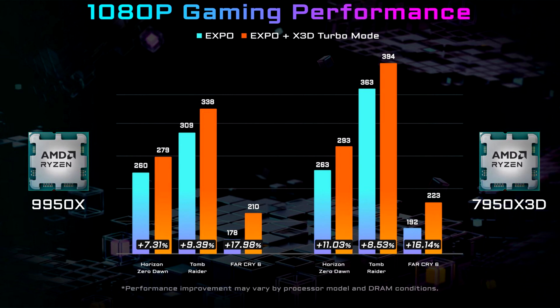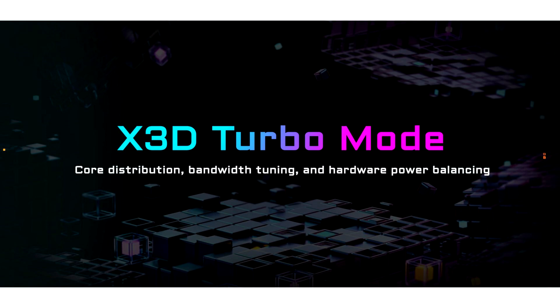However, any uplift is a good uplift, and in other benchmarks we can see that other CPUs did better than the 9800X3D. Take these numbers with a grain of salt until we get official benchmarks from independent reviewers. The benchmarks show that the Ryzen 9950X was able to achieve up to a solid 18% boost, while the Ryzen 7950X3D maxed out at 16%. The comparison was done between Expo and Expo Plus X3D Turbo mode across the same 3 games. AMD Ryzen 9000 non-X3D CPUs seem to benefit more from X3D Turbo mode, and the same can be said for Ryzen 7000X3D chips.